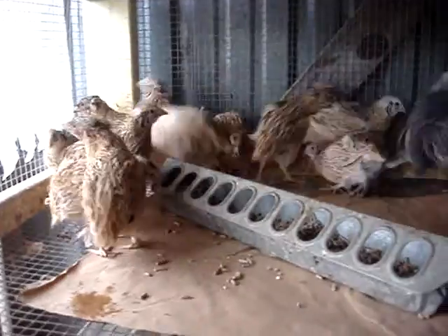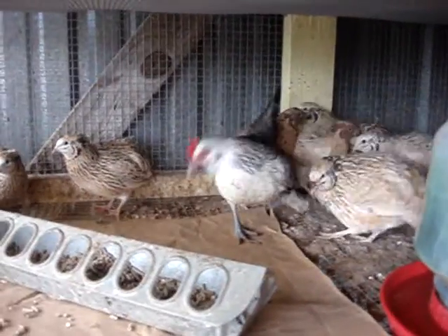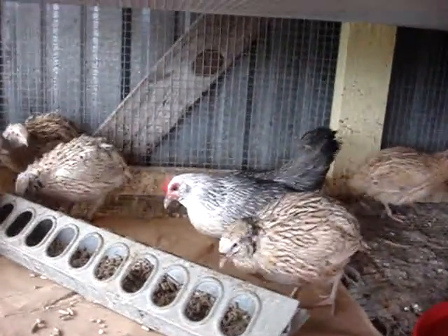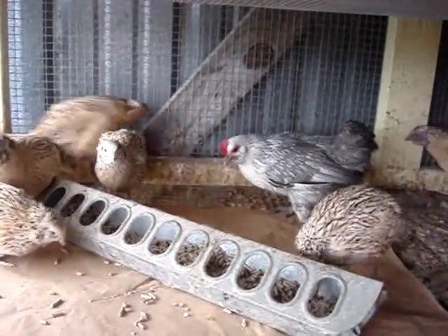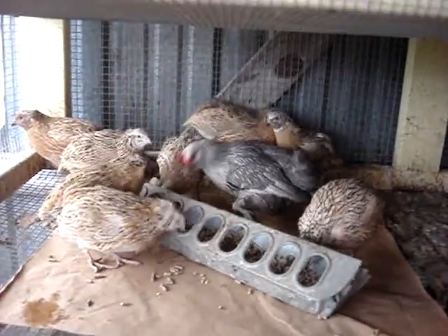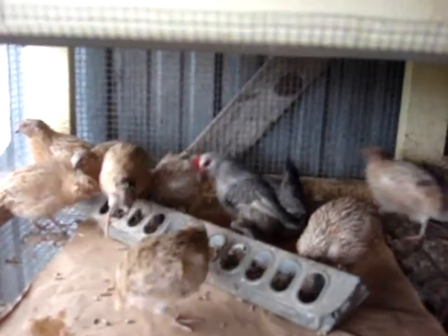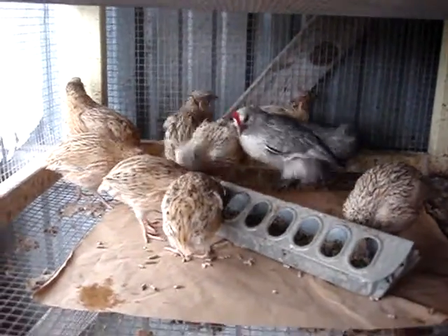This is our golden coturnix quail with our little Bantam Hen, Harley. Somebody had Harley in a pen that had the bottom mesh too large and her leg got caught in there and was damaged. They were just going to throw her on the burn pile and let her die, but they gave her to us instead. Because of her leg, we named her Harley — bikers tend to have that limp from kick-starting their motorcycle. So her name's Harley, and this is our golden coturnix.